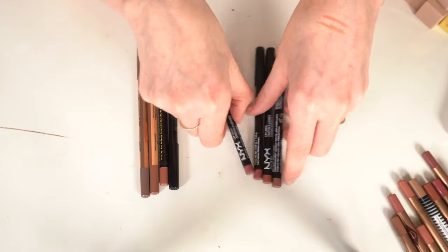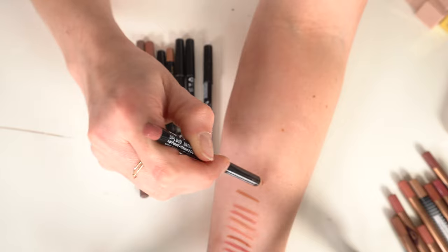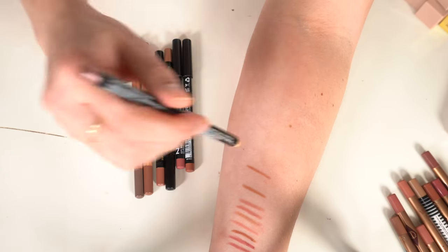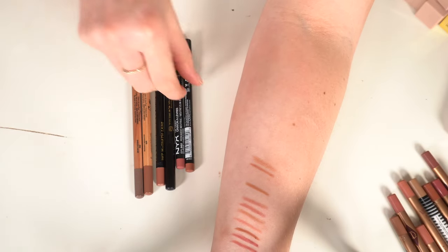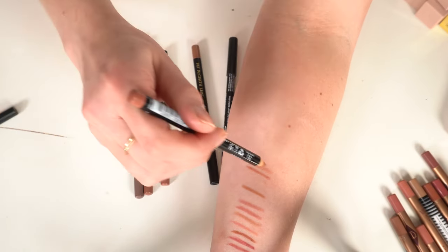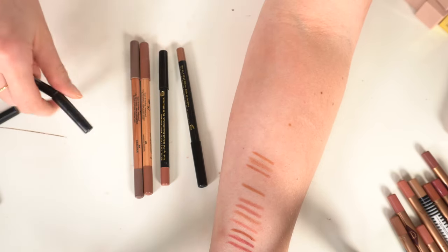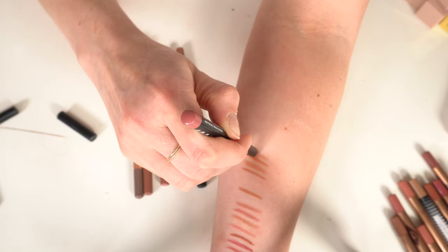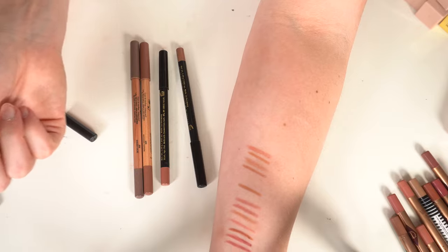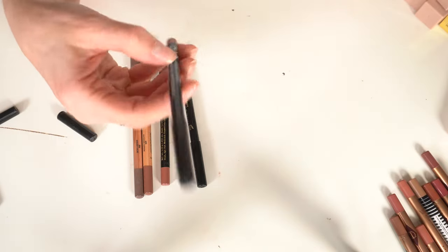I have NYX lip liners in Natural, Beige, Soft Brown, and Peekaboo Neutral. I really like the NYX formula — all those colors are good, those are keeps.